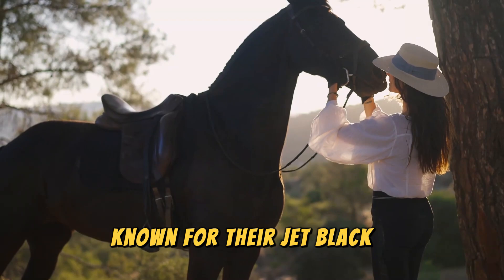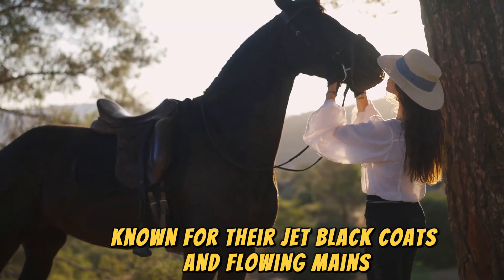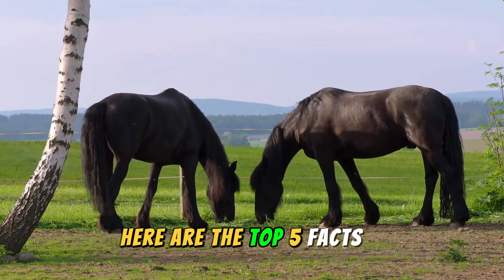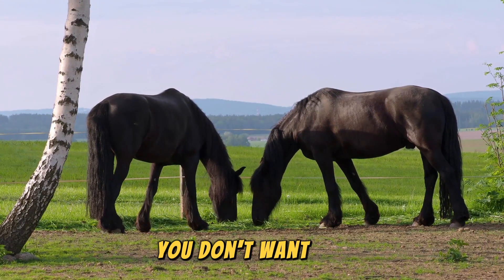Known for their jet black coats and flowing manes, Friesians are truly spectacular. Here are the top 5 facts about Friesian Horses you don't want to miss.